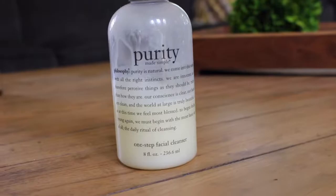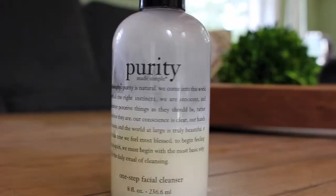My favorite everyday facial cleanser is this Purity Made Simple facial cleanser. I use it in the morning or before I go to bed, and it works really well to get out any makeup or dirt on your skin. It leaves it really refreshed and clean. I would definitely recommend this as an everyday facial cleanser.